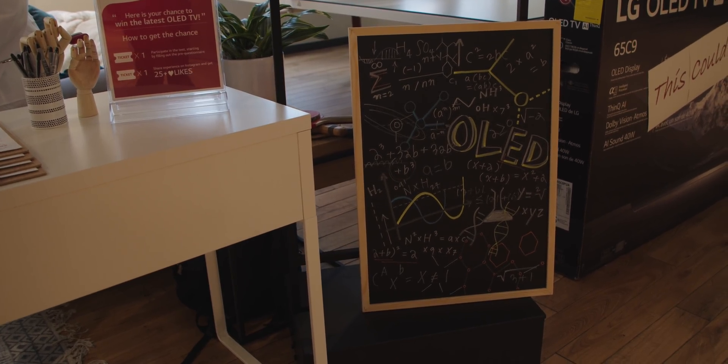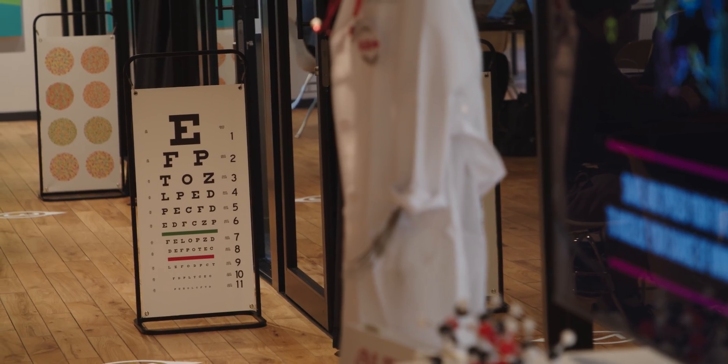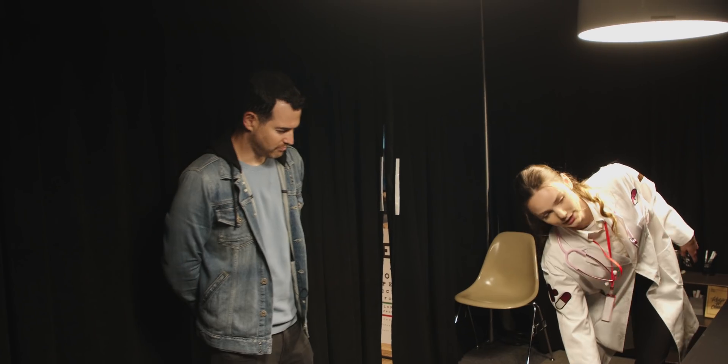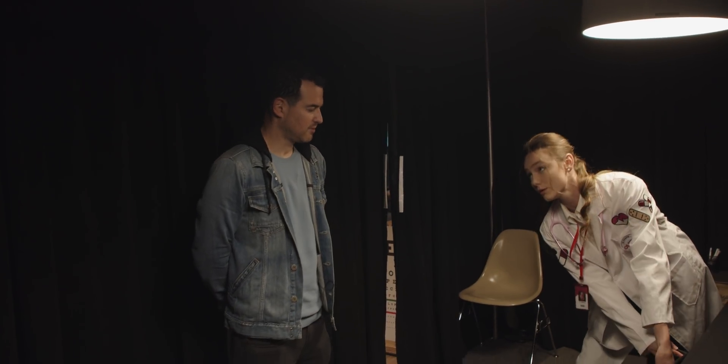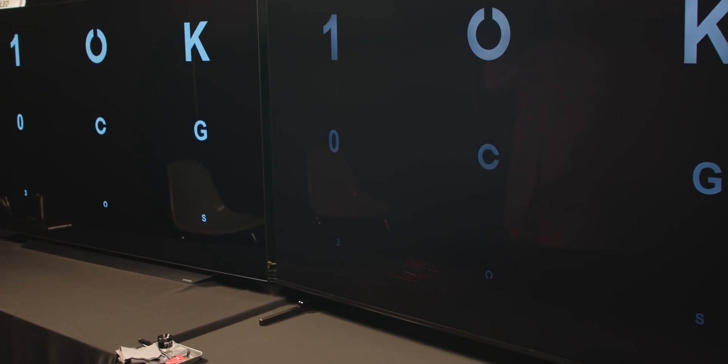It was medical-themed — not that they were using the OLED tech for anything medical, it was just a theme to show off the tech. The first thing we saw was a simulated eye test. They were using the latest flagship 4K OLED panel and comparing that to the latest 8K LCD display. It was a black background with letters and shapes, and as they faded in and out you could clearly see a difference between the pictures. As those letters and symbols appeared at varying levels of brightness, you could clearly see the difference between the technologies — even without being told which was OLED and which was QLED, it would be very apparent.